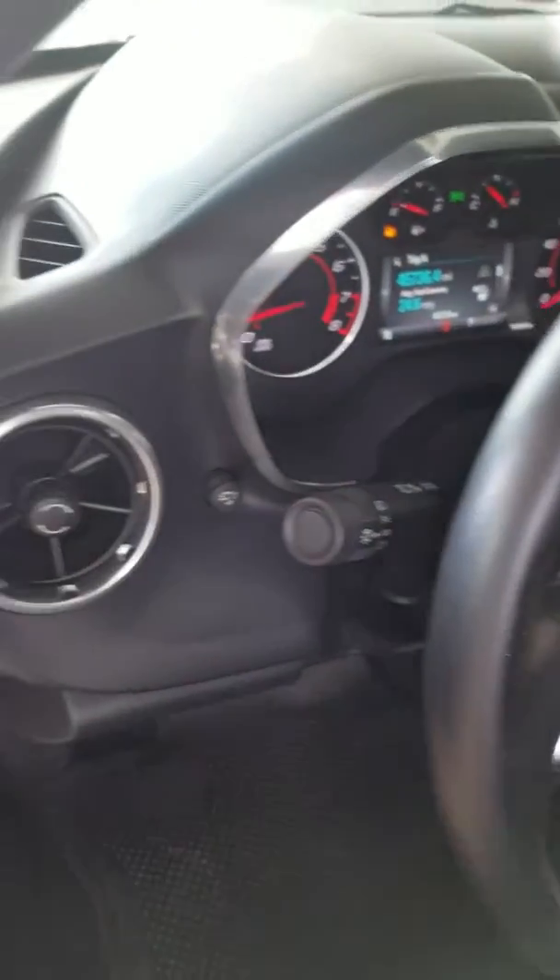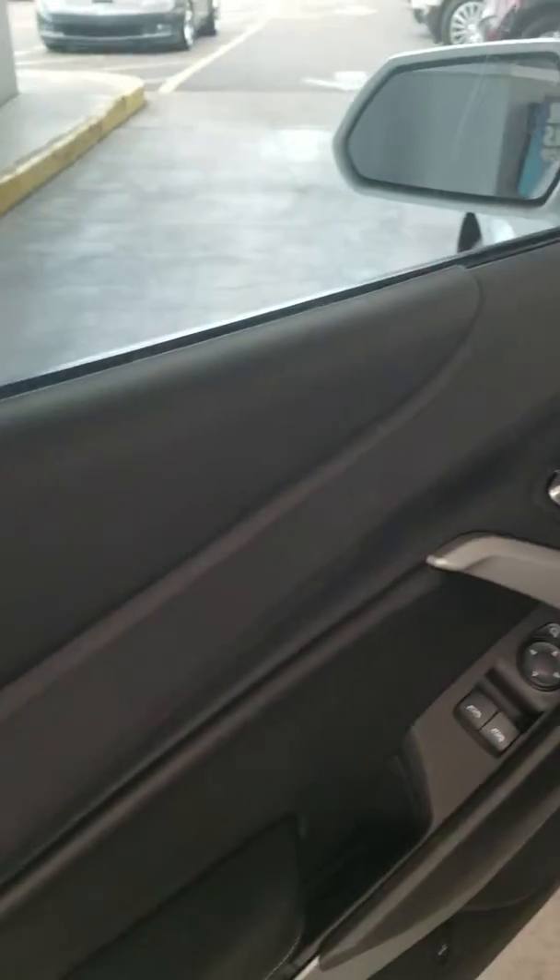Right now I have the gas light on — we need to go get it some gas for you. But overall, it's in nice condition. That dirt you see, we'll clean that for you.